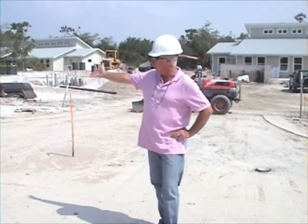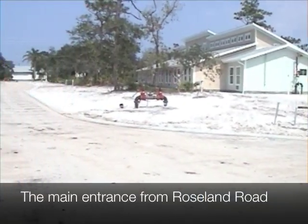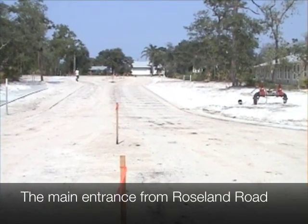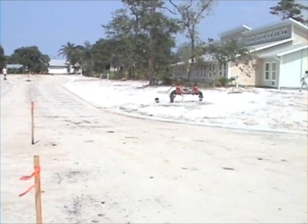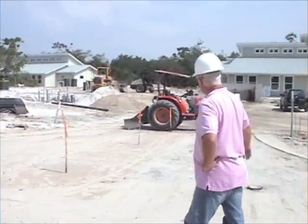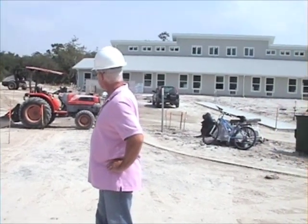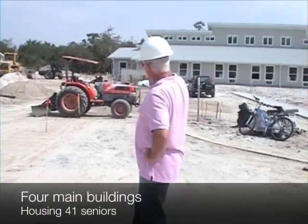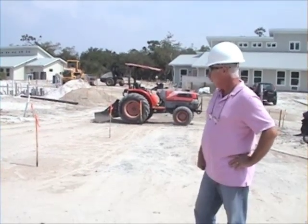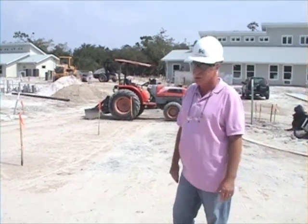Here we are. We have our brand new entranceway. It's due to be black topped this coming week. It's ready to go, and very shortly after that we will start landscaping around it and around the buildings that you see spread out towards the woodlands. We see three of them — the fourth is actually directly behind me. Four beautiful homes.